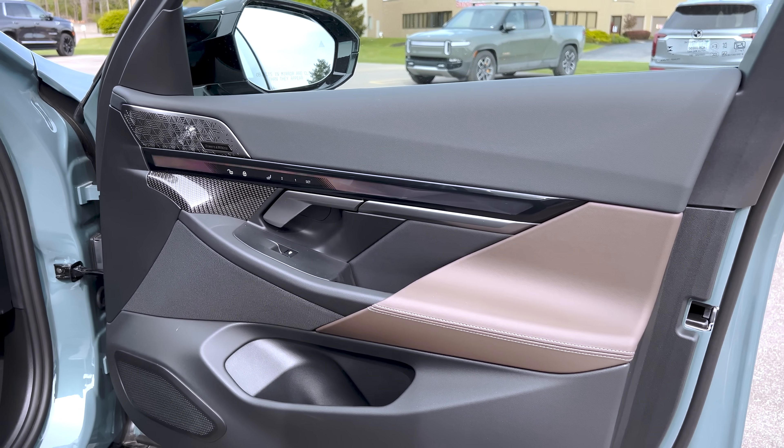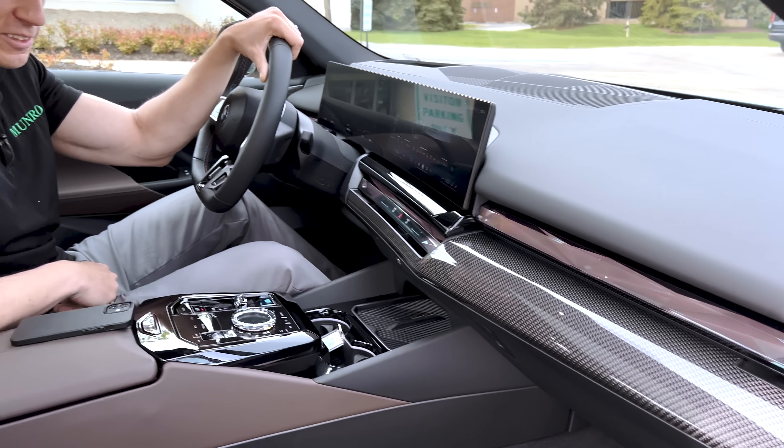Now we're going to see if the drive is just as beautiful as it looks. Is it the ultimate driving machine?